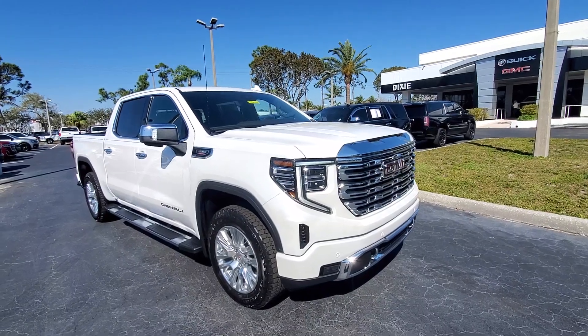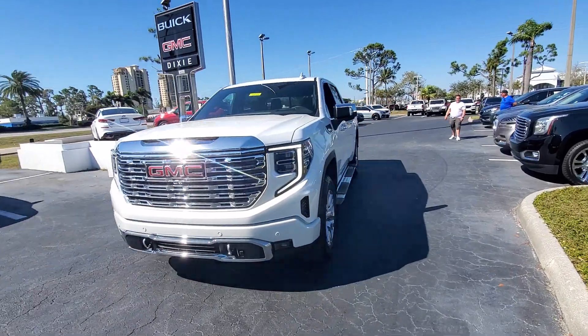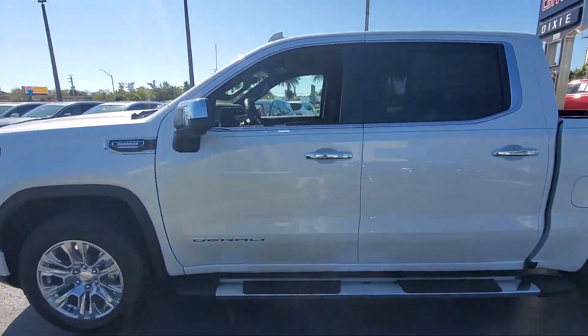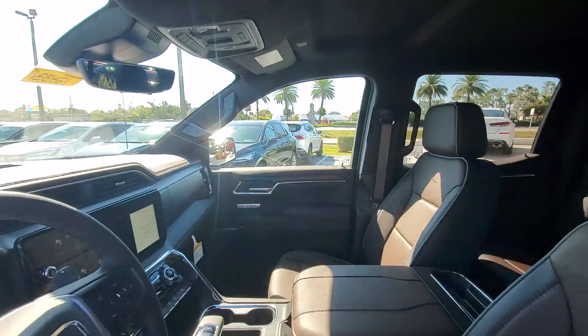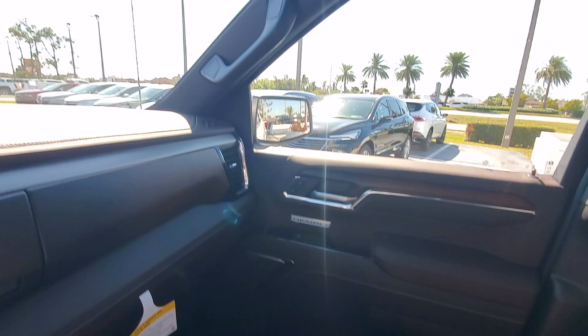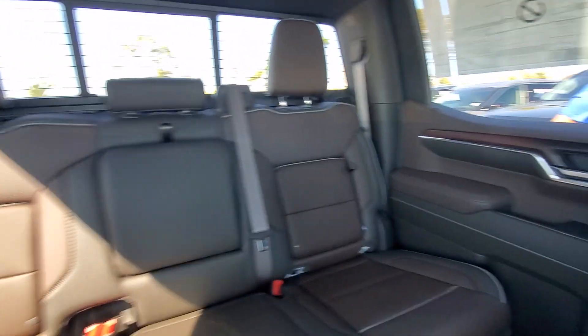Picture yourself in the 2024 GMC Sierra. This strikingly handsome Sierra delivers full-size pickup strength and plenty of modern comfort and convenience. From its impressive towing and hauling capacity to its quiet, spacious cabin and tech-savvy connectivity, this is the truck built for today's lifestyle.